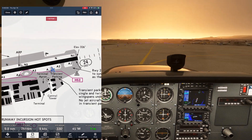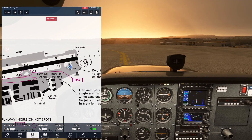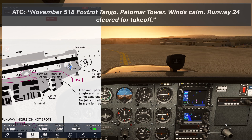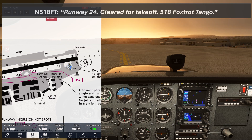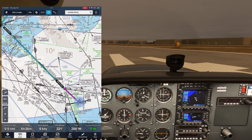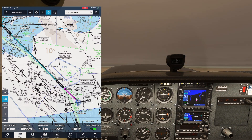We'll stop at the hold short and run our pre-takeoff checks. We're going to be in the clouds pretty quickly with that low marine layer, so making sure everything is working is essential. Flip over to tower and then put the assigned departure frequency into standby at 127.3. Palomar Tower, Skyhawk 518 Foxtrot Tango, holding short of runway 24, ready for departure. November 518 Foxtrot Tango, Palomar Tower, runway 24 cleared for takeoff. Runway 24 cleared for takeoff, 518 Foxtrot Tango. We were told to fly heading 250 on departure, which is close to runway heading. This is what we'll maintain on our climb up to the initial altitude we were assigned: 3,000.